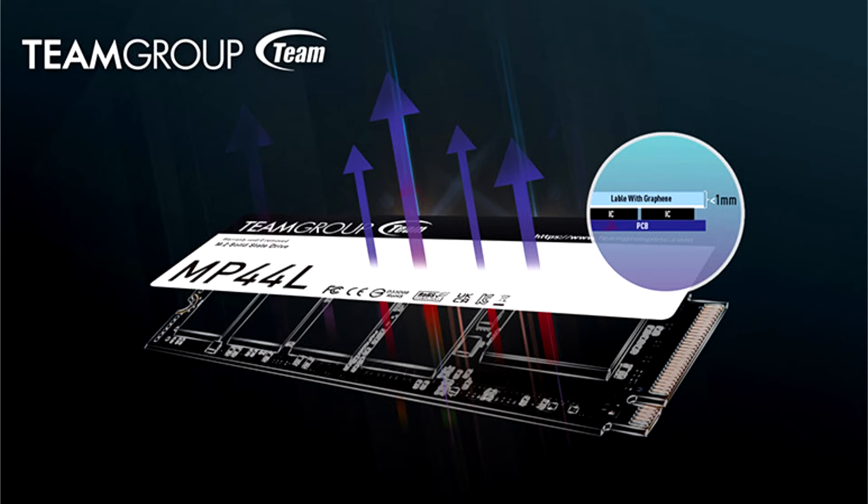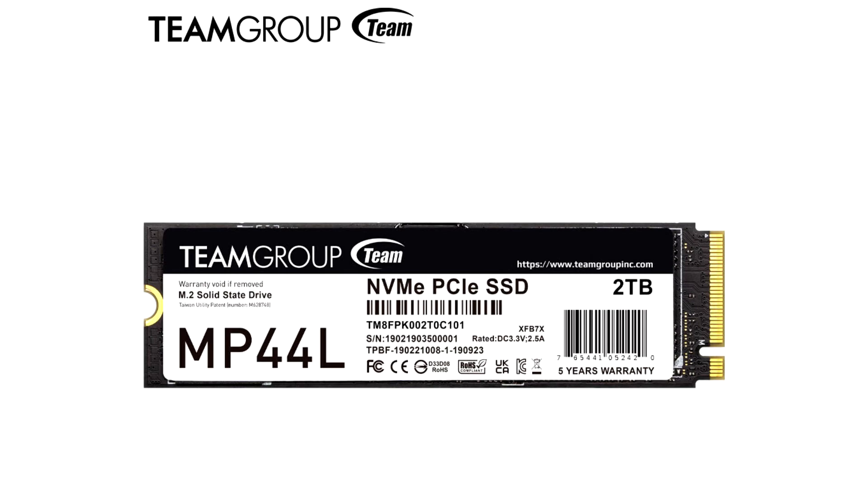This less than 1mm thick heat-dissipating graphene SSD label has received utility patents and is tightly adhered to the SSD to provide precise and greater cooling. The design of the MP44L M.2 PCIe 4.0 SSD's heat-dissipating graphene SSD label eliminates the possibility of installation interference. Moreover, it allows users to enjoy double the cooling performance and increased stability of PCIe Gen4 without the need to install additional thermal equipment when paired with an M.2 slot heatsink.